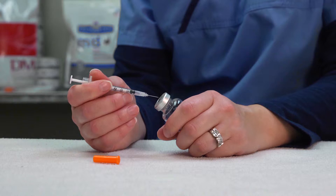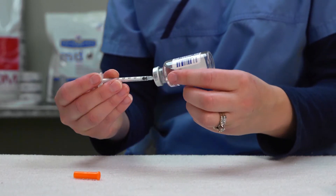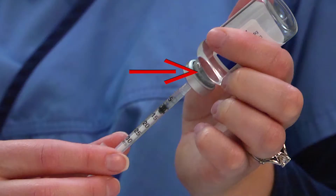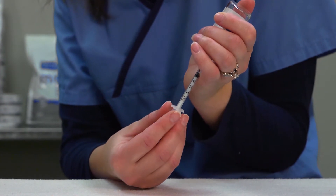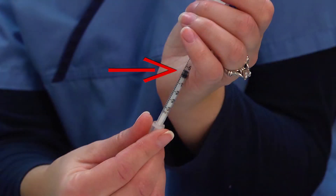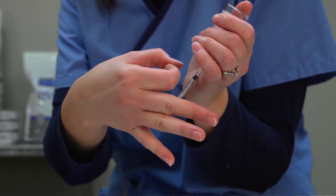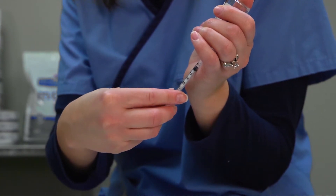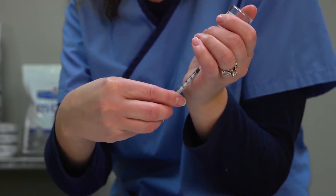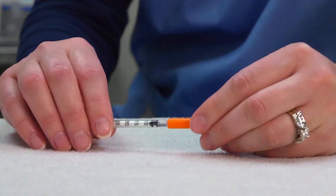Insert the needle into the top of the insulin vial and push the plunger all the way in to inject air. With the needle still inserted, turn the vial upside down to draw up the appropriate number of units. Look to make sure the needle is all the way submerged into the vial. Now slowly pull back the plunger, pulling back a few units past the dose — about eight units into the syringe. While the needle is still inserted into the vial, look for any air bubbles in the syringe. If you see any, gently tap the syringe on the side to release them. Now slowly push the plunger back to the prescribed dose — in this case, four units. Take your finger off the plunger and pull the needle out of the vial. Recap your needle with the colored cap to protect it until you are ready to use it. The syringe is now ready for the injection.